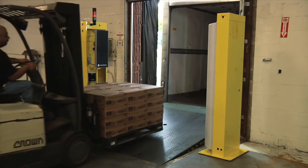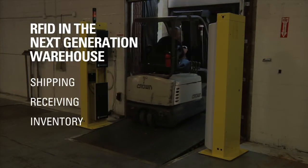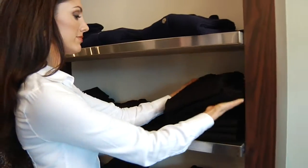RFID in the next generation warehouse means using RFID in shipping, receiving, inventory, conveyor, and other applications that get manufacturer's products onto the retail shelves. As our customers have begun to use RFID in a broader set of RFID applications, their performance requirements have increased.